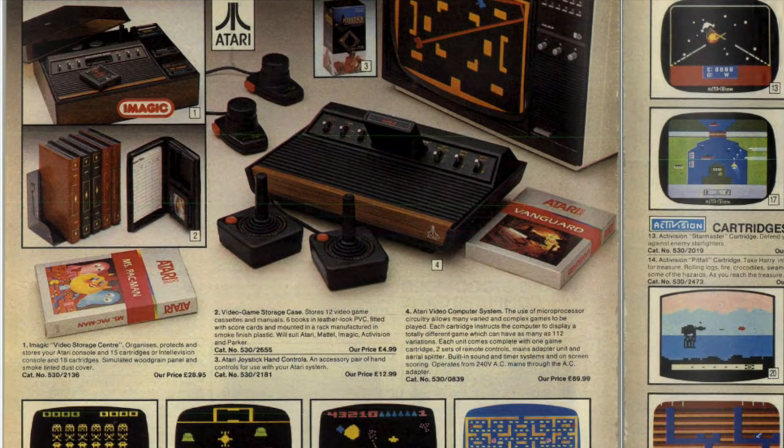Item number one is the Magic Video Storage Centre for organising and protecting your console and games. Item number two is video game storage cases — you can put several of your games into these cases and make them look like books. People used to do that back in the 80s with video cassettes as well, I think just to make yourself look a little bit more intelligent.